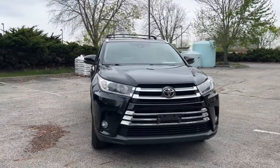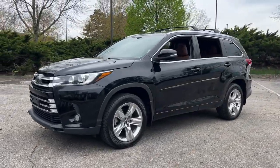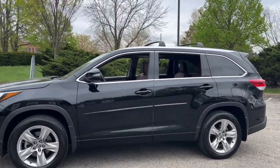Get a feel for the 2017 Toyota Highlander. With less than 80,000 miles on the odometer, this vehicle provides excellent value.